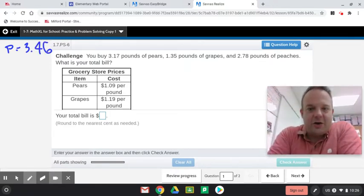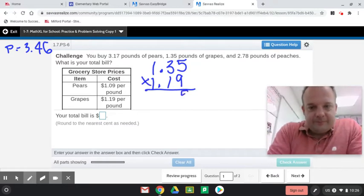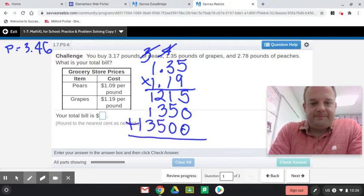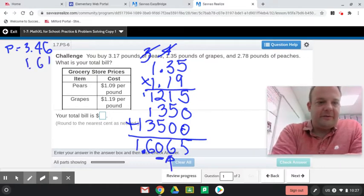Now let's do grapes. One and thirty-five hundredths of a pound times one and nineteen hundredths. Not two placeholder zeros this time. Add that up. Four places beyond the decimal, and there's the hundredths spot. So I'm going to round it — that goes to $1.61 for grapes.